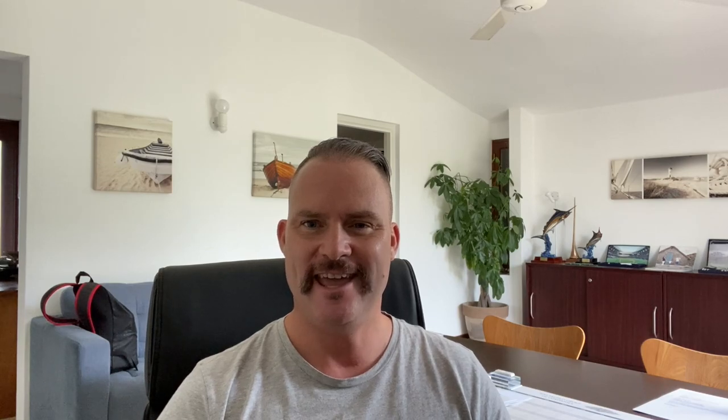Number eight is MyCar. You go to their site, which is very user-friendly, pick what kind of car you're looking for — small car, medium car, pickup — and you can select multiple vehicles on there. Their website is www.mycar.mu.